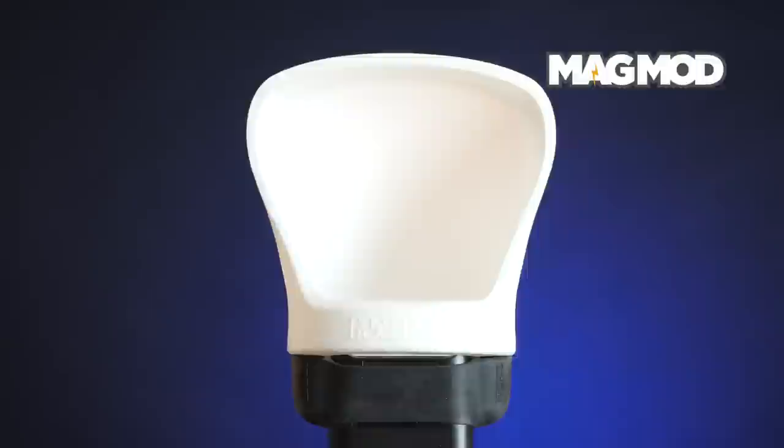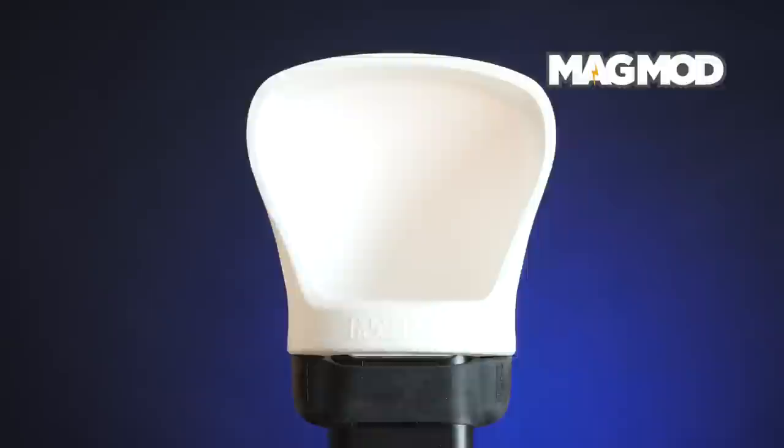I used a MagMod MagBounce as my modifier for the key light in this shot. The MagBounce is designed to give you a soft light with a very wide spread by bouncing the light off the silicone dome, but I don't like rules and I love to experiment with light, so I decided to use it as a flash diffuser with the flash shining through the MagBounce.